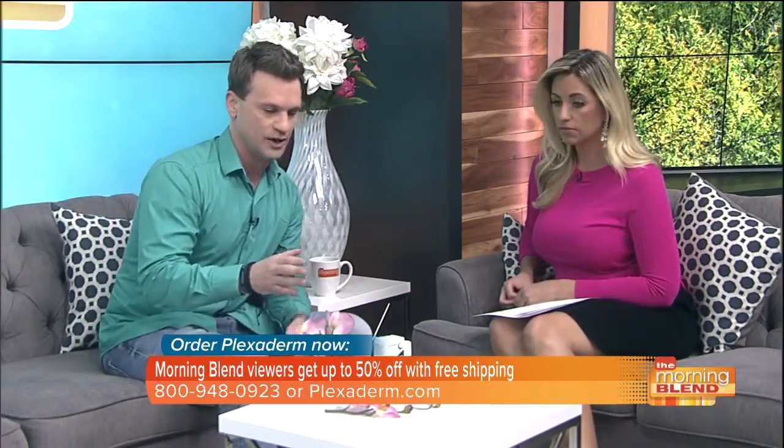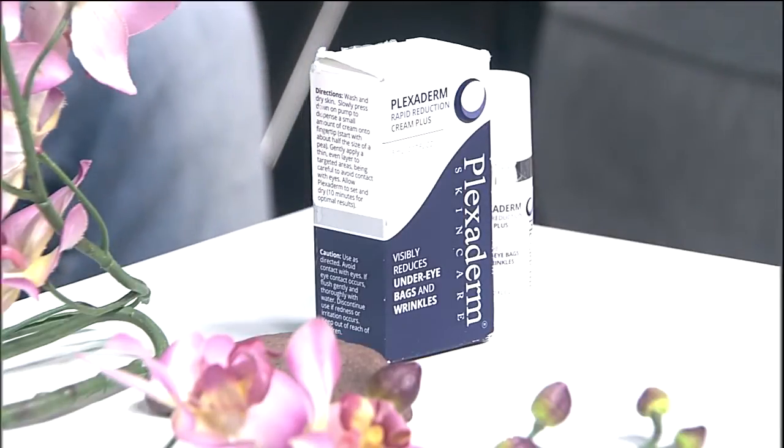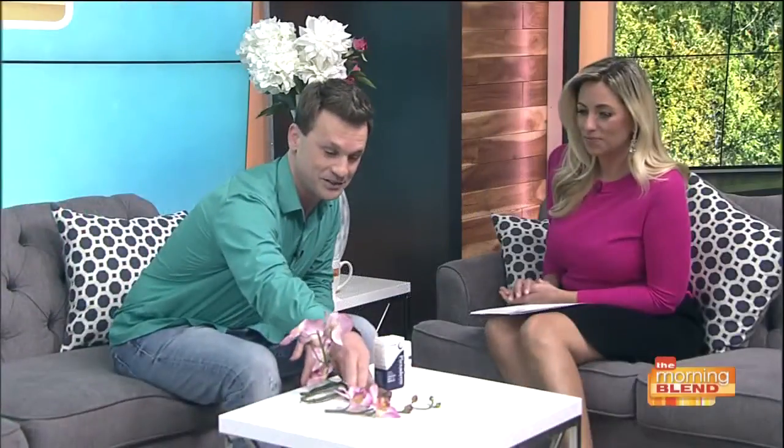So what we do is we derive silicates from this shale rock that I have here on the table — that I carry with me all over the country. That's actually the magic behind Plexiderm. We derive silicates from it, and what's happening in the formula as you rub it into your problem area — when it dries into your skin, the molecules in that formula are weaving together to tighten that problem area to reduce the appearance of it. It's also working on the fine lines and wrinkles, raising those crevices to give you a nice smooth-looking surface in just minutes.